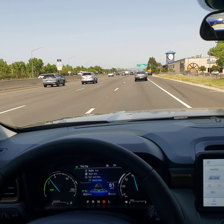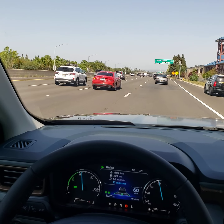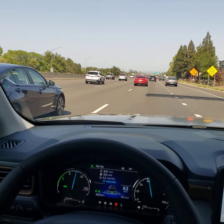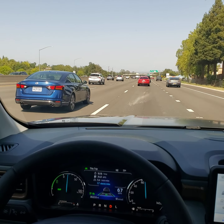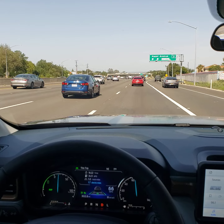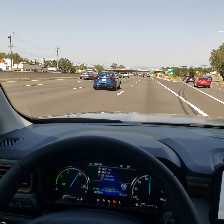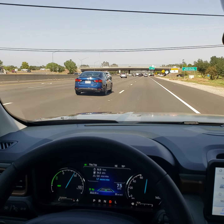It's down to 63, 62. Of course, there's a highway patrolman — no wonder everybody is slowing down. Now it's speeding itself back up. It is maintaining the specific following distance we designated, currently about three or four car lengths ahead. It's gradually speeding up, and as soon as the vehicle ahead of us disappeared, it's going to speed itself back up to the speed I originally set — 75.